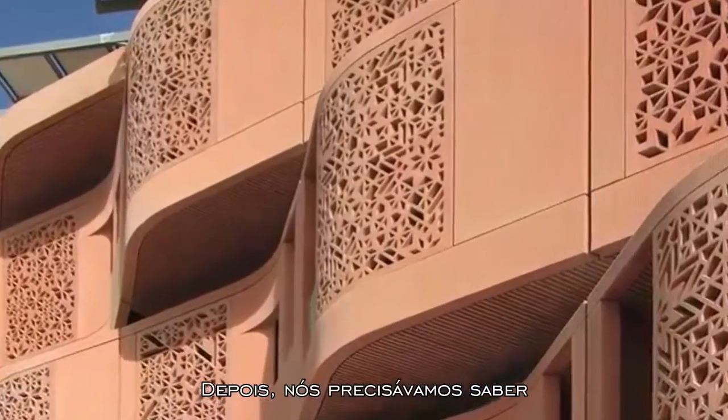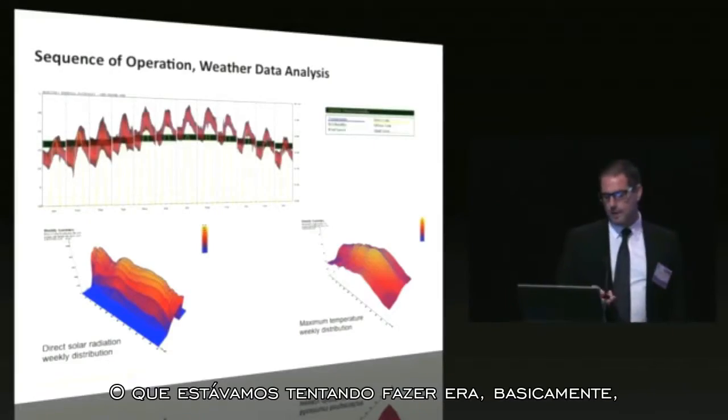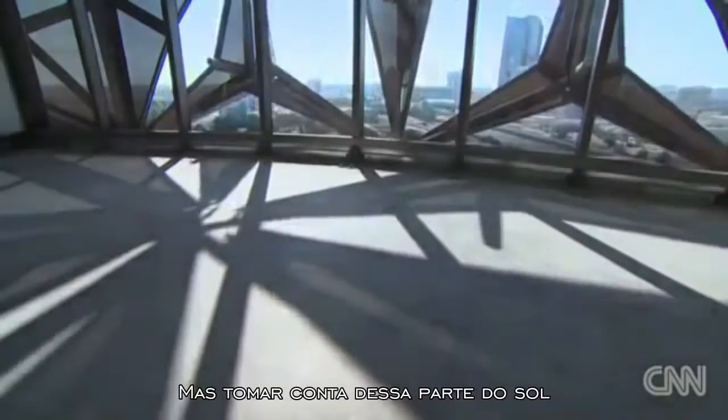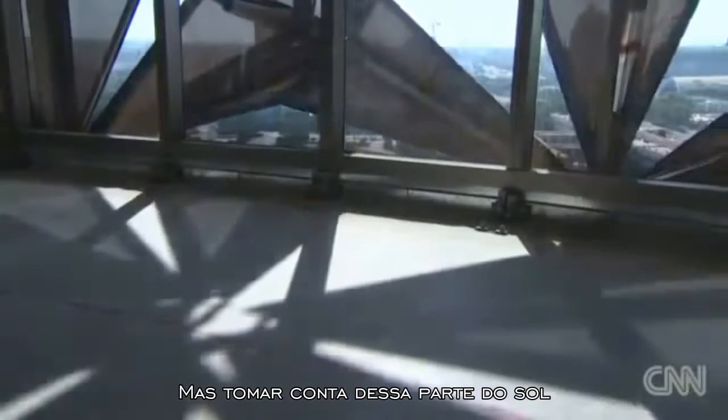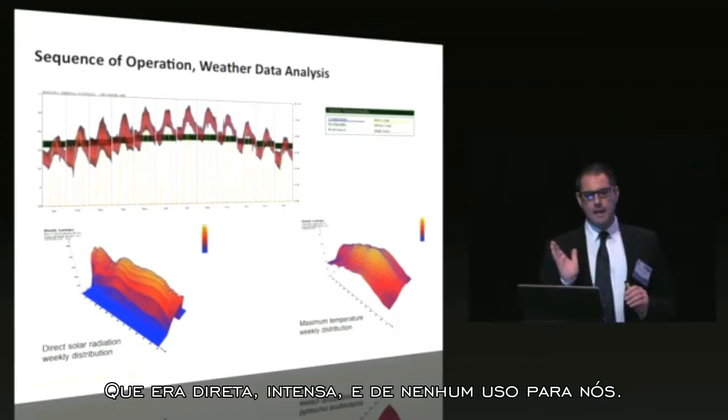Next, we needed to know when it was going to move. What we were trying to do was basically not shut the sun out completely, but take out the part of the sun which was direct, intense, and of no use to us.